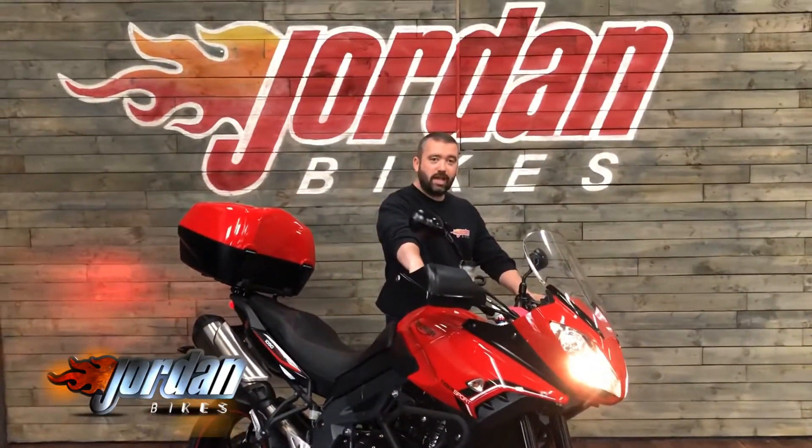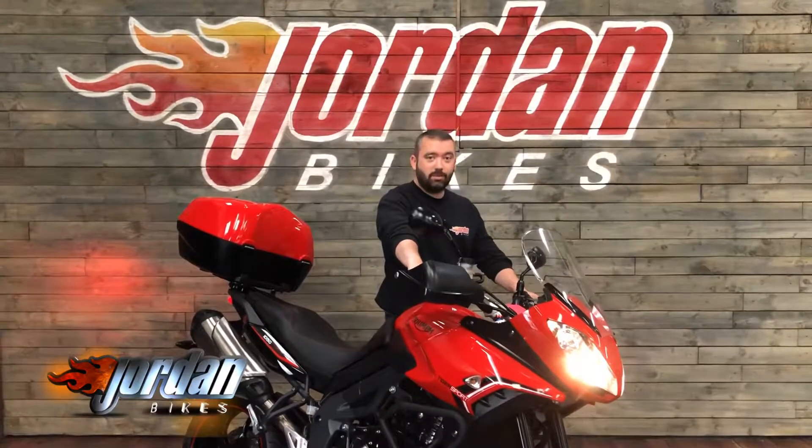Guys, all you need to get this purchase is pop down at Jordan Bikes or simply just give us a call. Cheers.